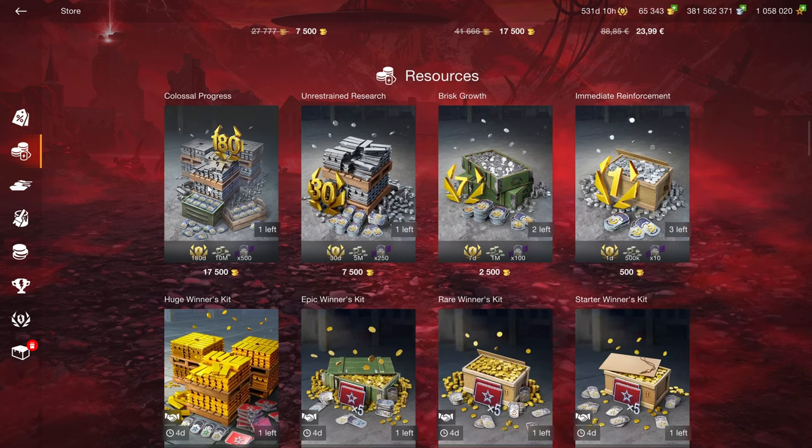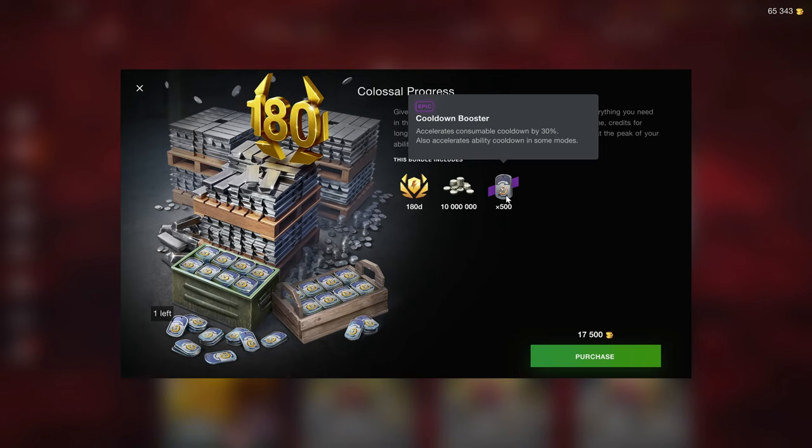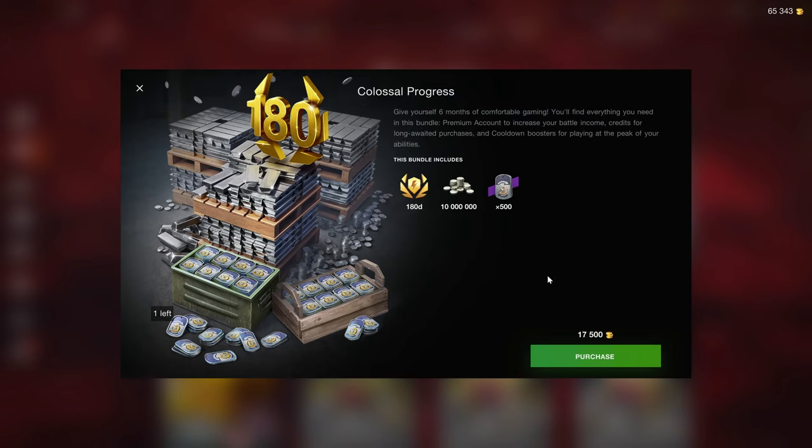The resource section starts off with 180 days of premium time, 10 million credits, and 500 cooldown boosters for 17,500 gold. You can no longer obtain over 90 days of premium time in the shop regularly.